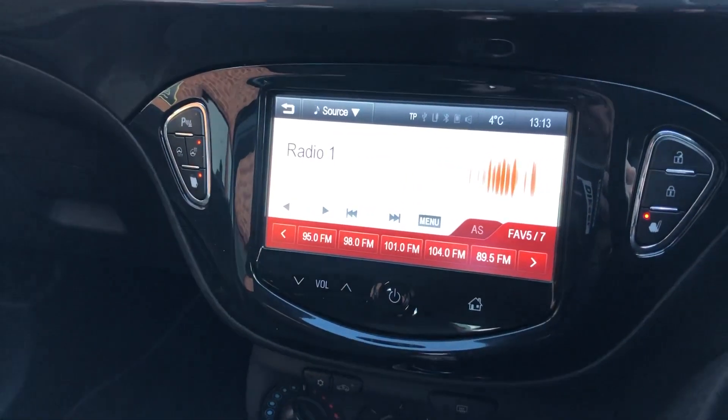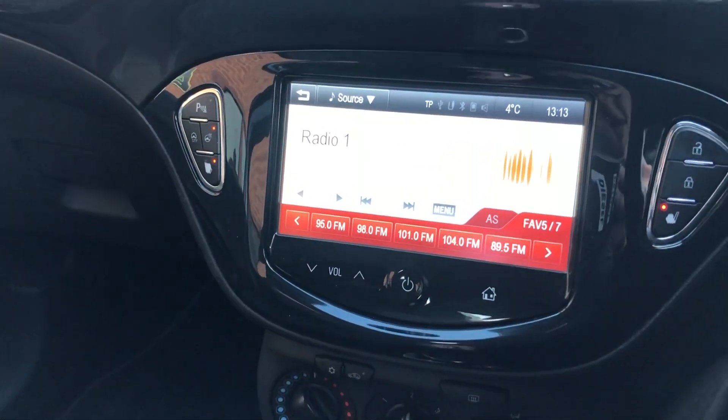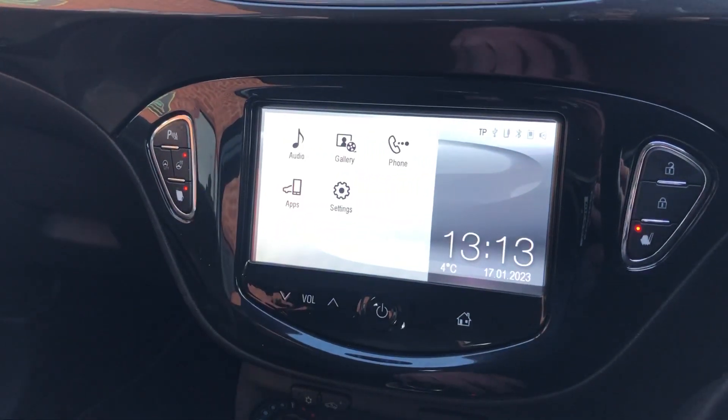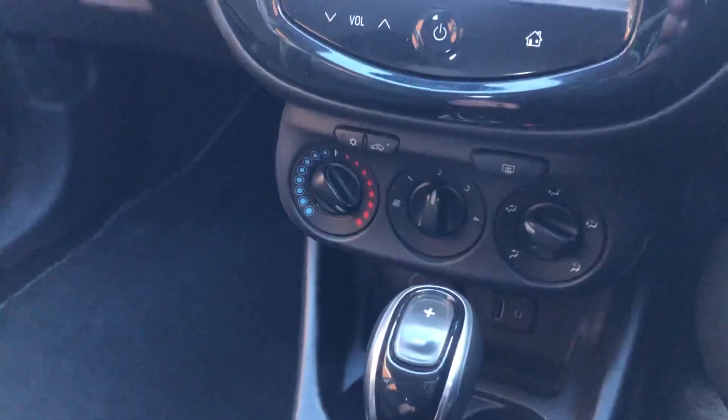Touch screen, heated front seats, heated steering wheel there, so everything is touch screen there — you've got the apps, bluetooth, air conditioning.